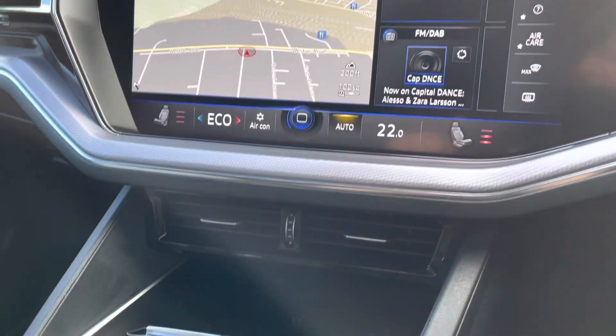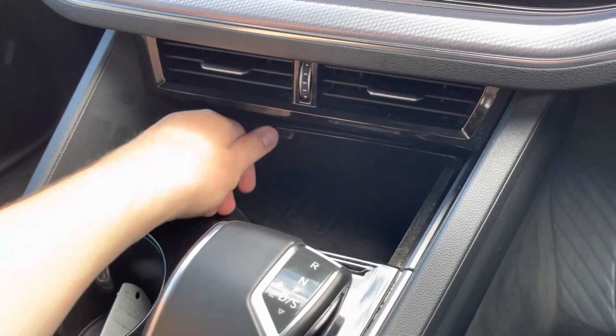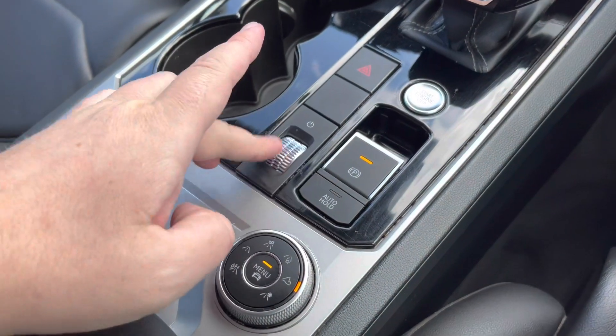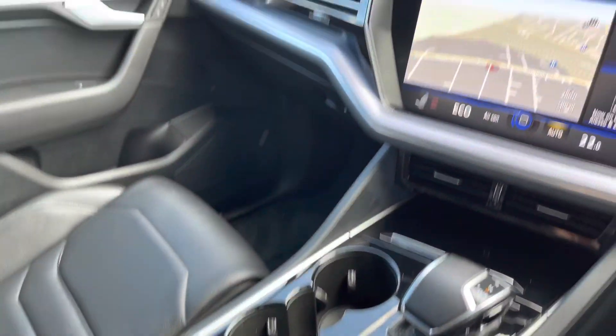A little further down the cabin there's some storage, as well as wireless phone charging and USB ports so you can charge multiple devices on the go. A couple of cupholders run down the centre, along with a volume control switch for the entertainment system and additional storage under the armrest with another USB port.